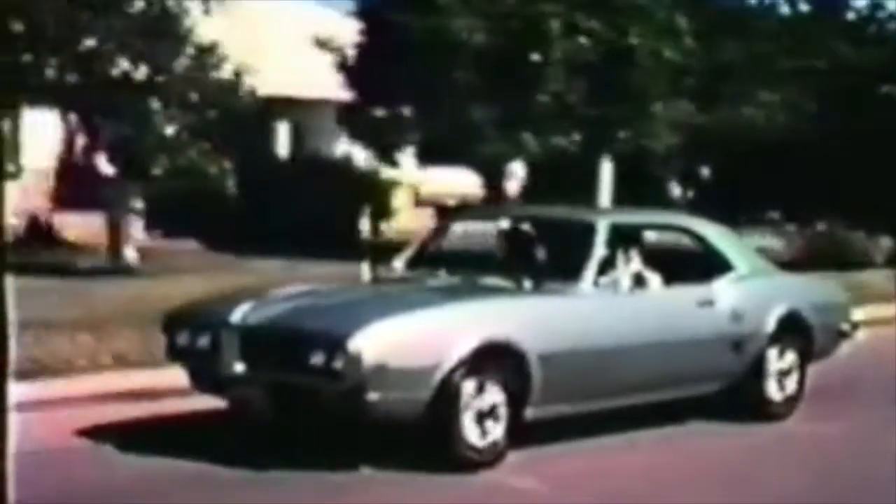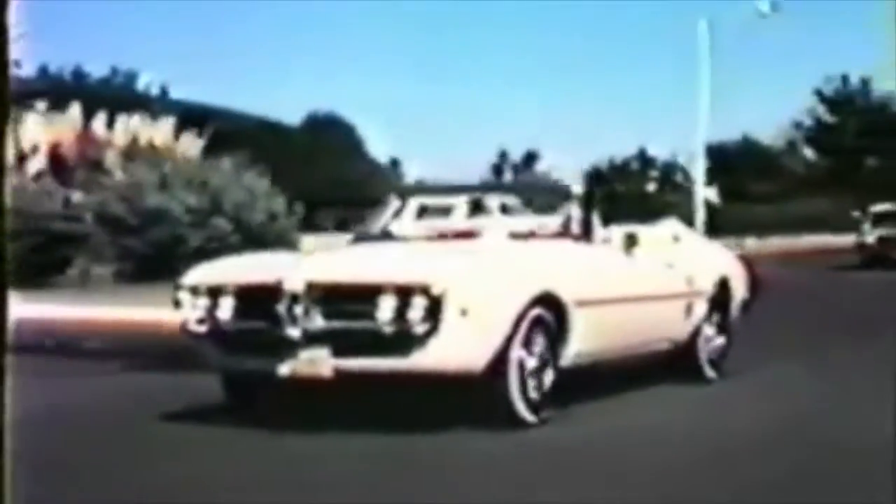Also available as a hardtop and a convertible, this car was produced for about 12 years and its price could be around $75,000 if you look to purchase one now. The Firebird: the car for the single guy or gal who's on the move and knows how to enjoy life.